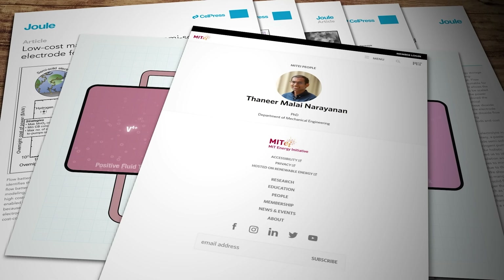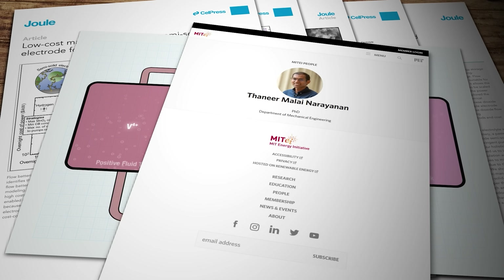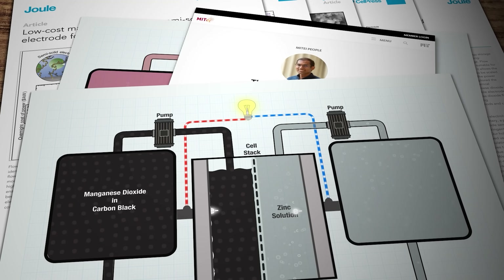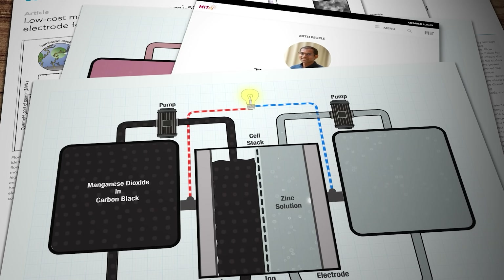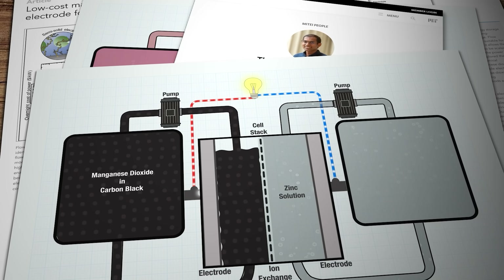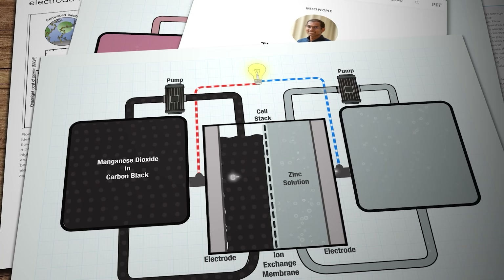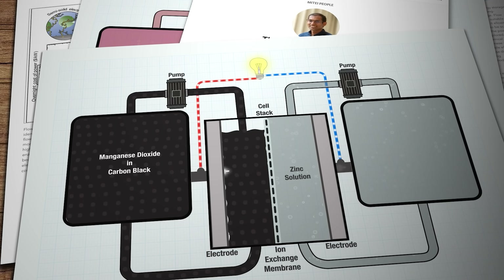The team at MIT, led by mechanical engineering PhD grad Tanir Malai Narayanan, has come up with a rechargeable flow battery based on a combination of abundant and very low cost manganese dioxide and zinc. The manganese dioxide particles are contained in a kind of paste along with electrically conductive carbon black. The gloop arrives at the stack where it reacts with a conductive zinc solution or zinc plate to cause the electrochemical reaction. You get a much higher energy density for a start, plus the paste has a higher surface area on which the all-important electrochemical reactions can take place.